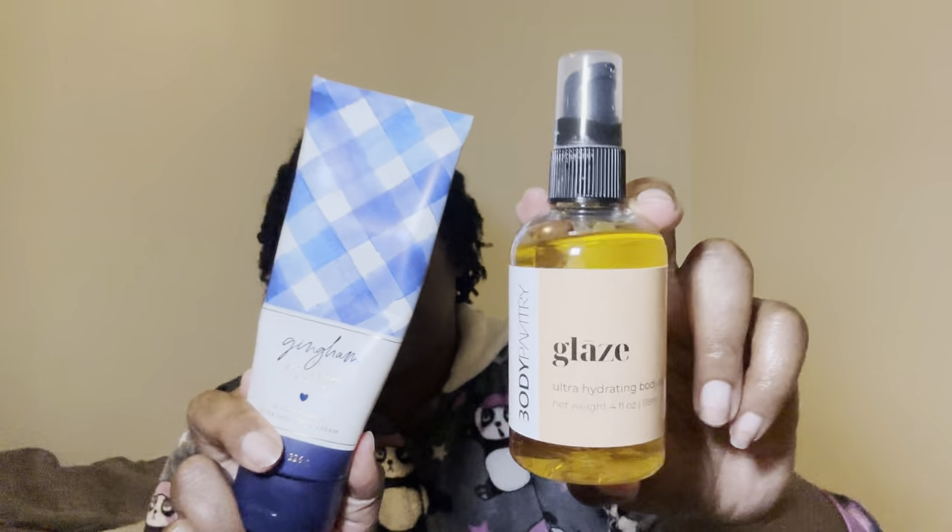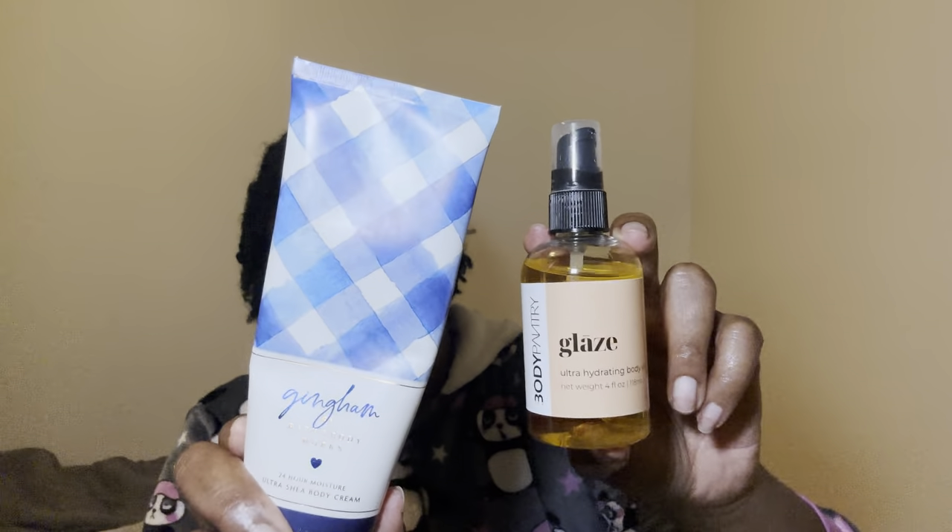So I moisturized with the Gingham — this is the scent of the day. I just wanted like a fresh smell going on. The keynotes for Gingham are blue Frasier, white peach, fresh clementine, violet, and clean musk. And if y'all already know, it'd be the musk for me — I do love me a good musk. So I paired these two together and I believe they went very well together. My skin is nice and moisturized.